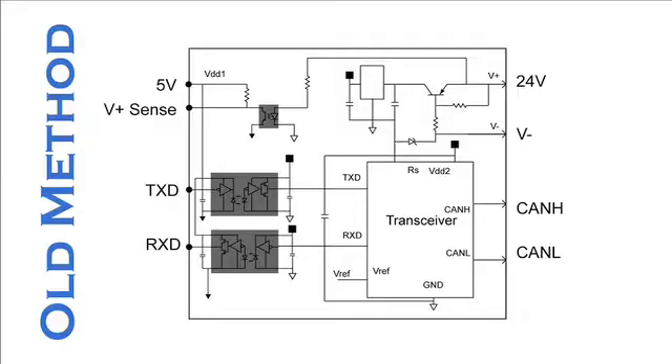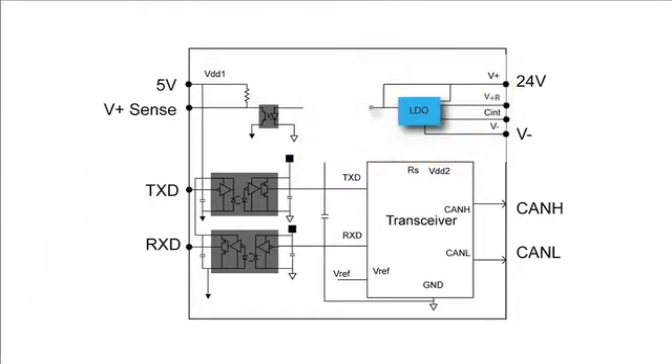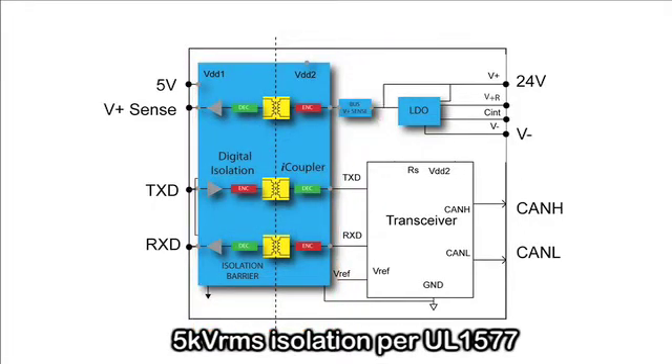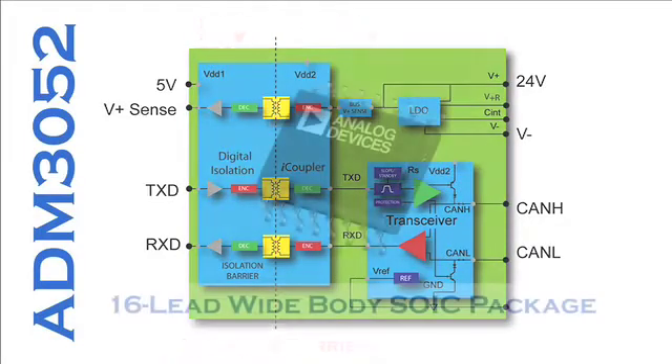Now let's consider the two cases. Firstly, where the 24 volt power is provided over the bus. The ADM3052 has an integrated regulator which regulates this plus 24 volts to provide the power to the bus side circuitry. The three optos are now replaced with low propagation delay iCoupler isolation for the transmit, receive, and vPlusSense channels. vPlusSense lets the controller know when the bus power is present or not.